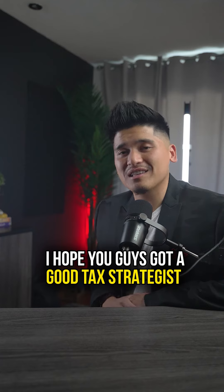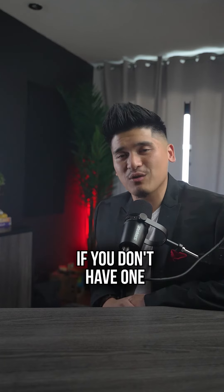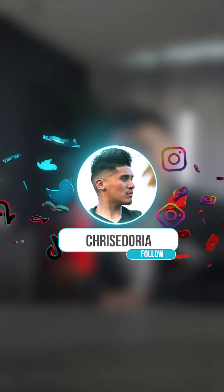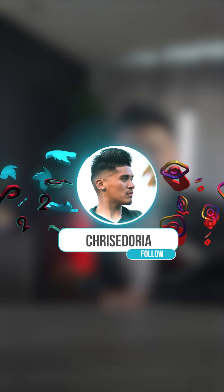I hope you guys got a good tax strategist to help you file taxes. If you don't have one, keep me in mind. And remember to share this video and follow me, Chrissy Doria, for more tax strategies just like this.